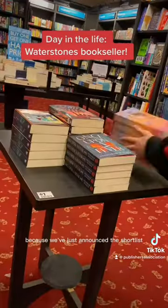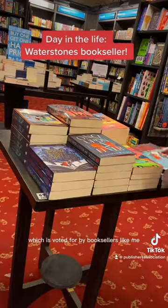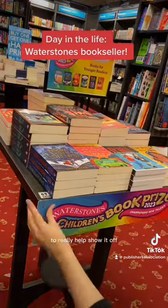Today's a really exciting day because we've just announced the shortlist for our children's book prize, which is voted for by booksellers like me. So the first thing I did was set up our table display, adding a table header and a banner to really help show it off.